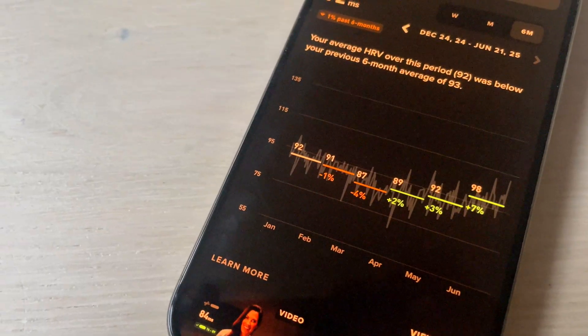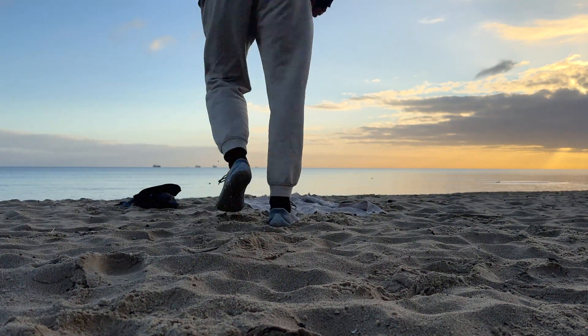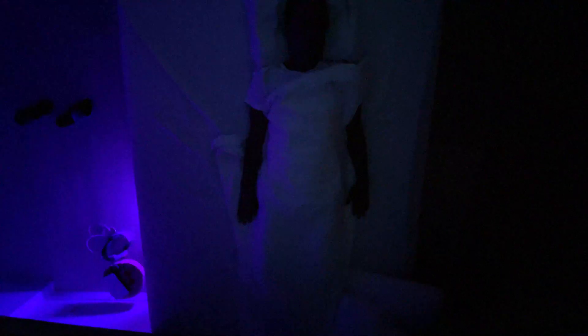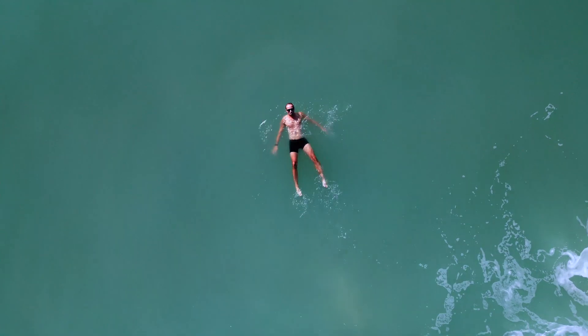I managed to improve my HRV pretty significantly and I'm going to tell you how I did it — there are a couple of steps. One involves a little device, but you should start with something else first. To have a good baseline HRV, you need to go to bed at the right time. For most people, that also means training in the mornings and not evenings, avoiding alcohol and many other substances, and just living a healthy, clean life. But there are some hacks.